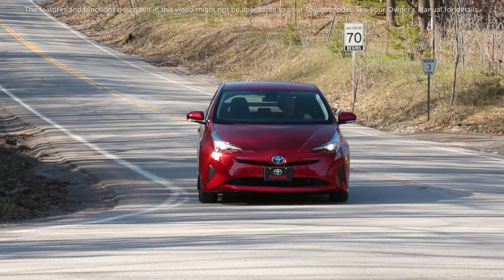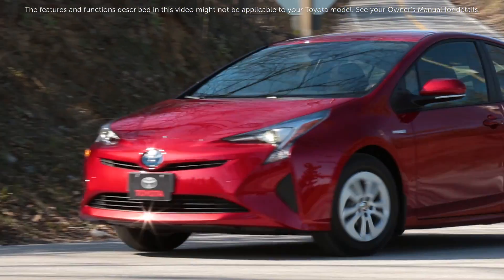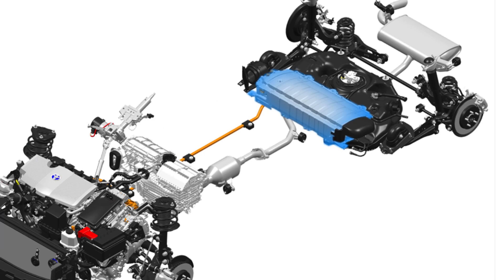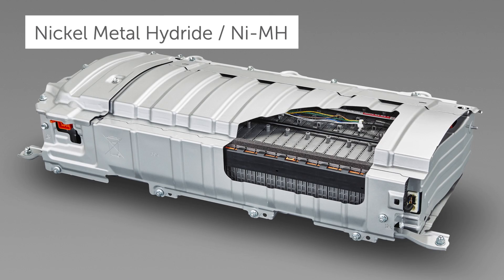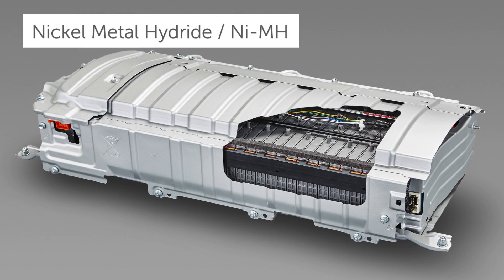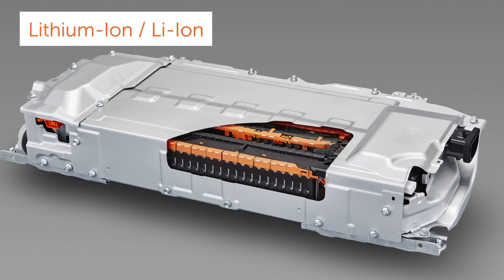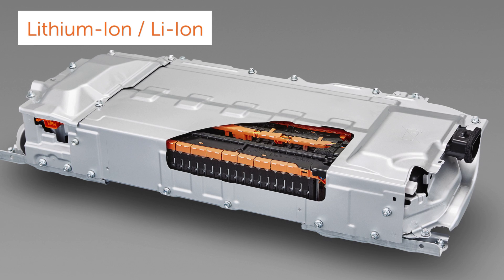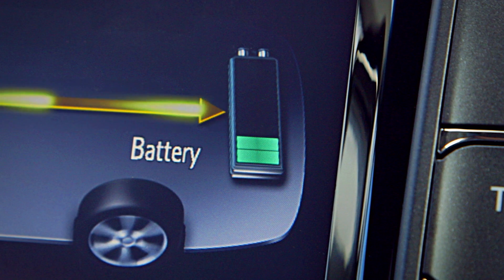Toyota hybrid models, which are becoming more and more popular among Canadians every year, are now available with two different types of hybrid battery depending on model. Those two battery types used in Toyota hybrid synergy drive systems are called nickel metal hydride and lithium ion, based on the different elements within their structure.